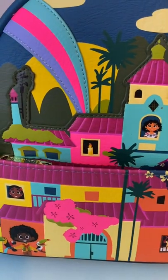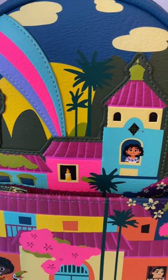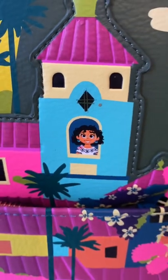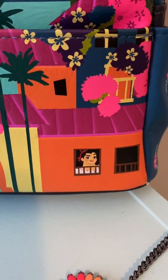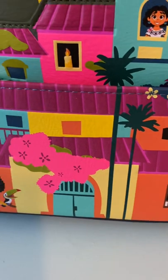Bright vibrant colors as you would expect, reminiscent of the movie Encanto, and I do like how the characters are sort of subtly placed within the design of the backpack. After seeing it and taking it out of the box I did kind of want to keep it for myself, but I knew my niece would appreciate it far more and get far more use out of it than myself, as I would probably only use it if I went to the Disney parks, which won't be for probably another year.